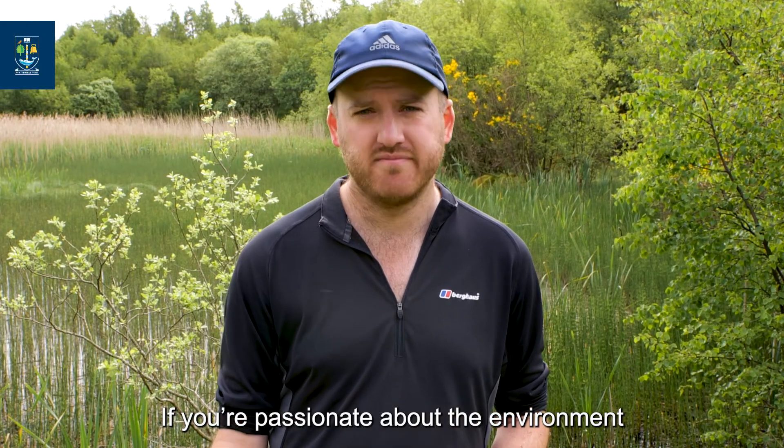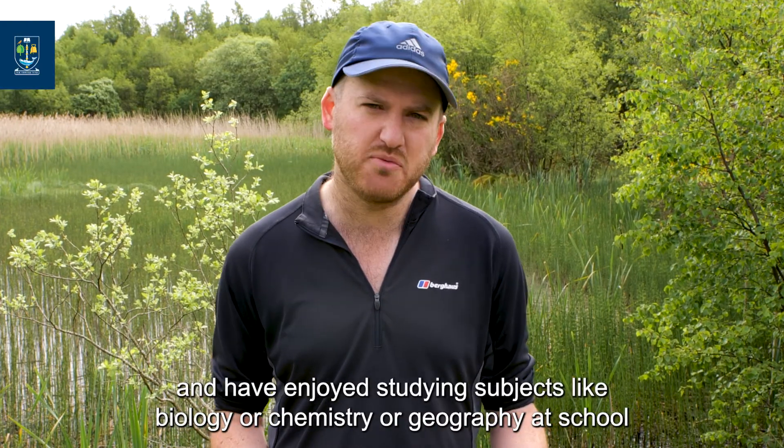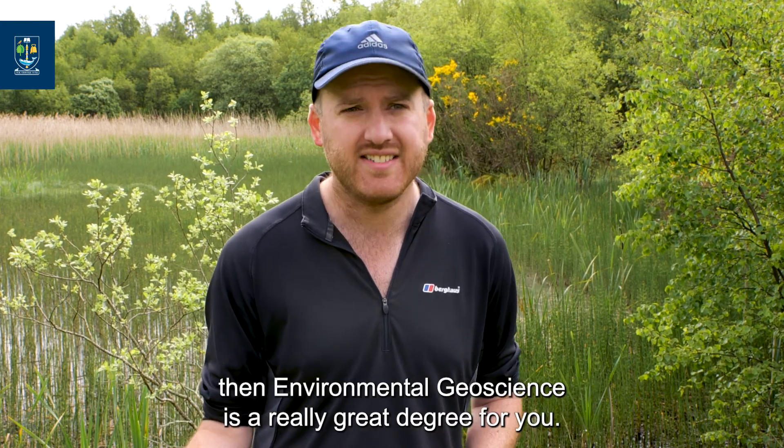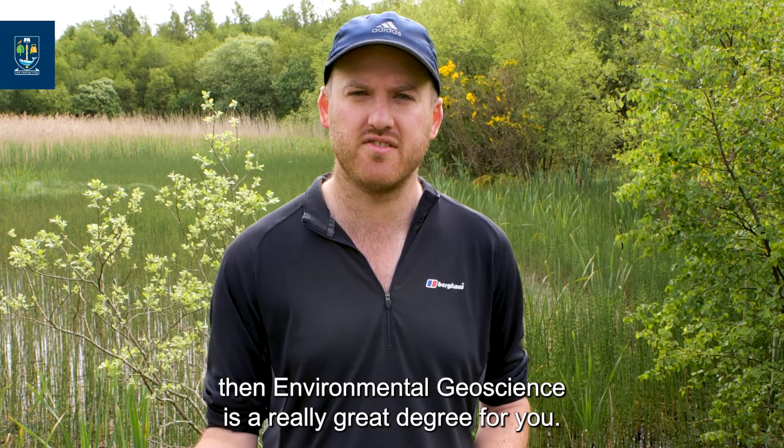If you're passionate about the environment and have enjoyed studying subjects like biology, chemistry, or geography at school, then environmental geoscience is a really great degree for you.